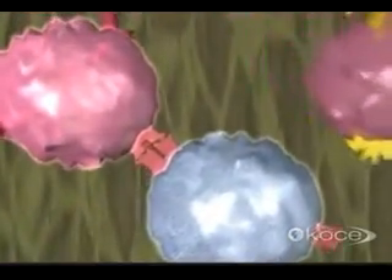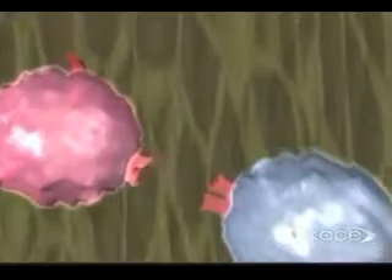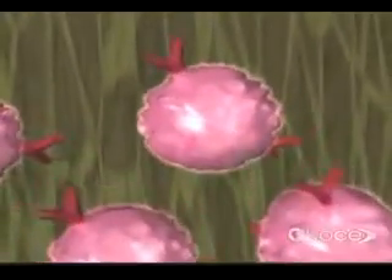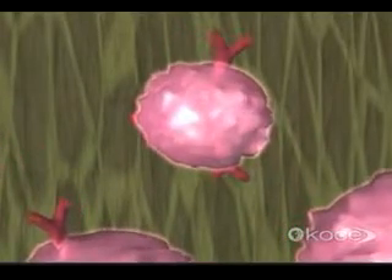Triggered by this meeting, the helpers release chemicals which spur the selected B-cells into rapid reproduction. Some B-cells become memory cells, ready to respond to a later invasion by the same pathogen. But most become antibody-producing factories called plasma cells.